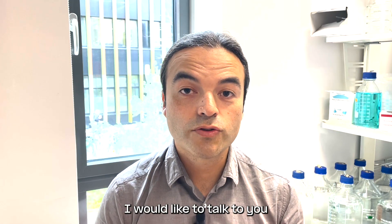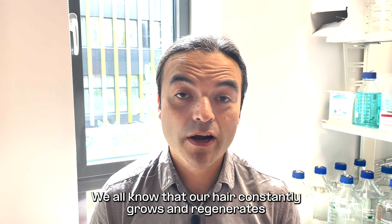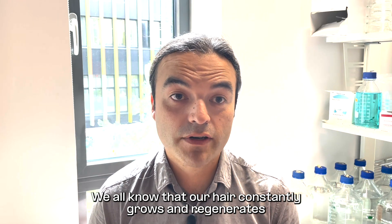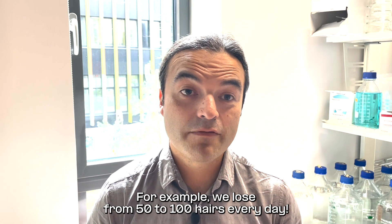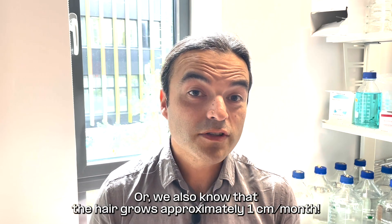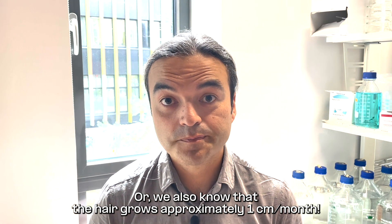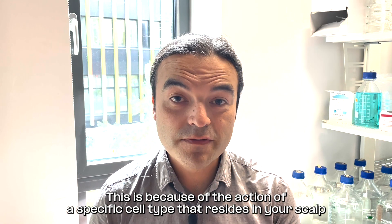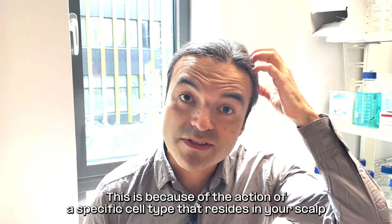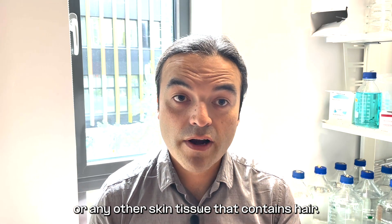Hi, I'm Carlos, and I would like to talk to you about hair growth and regeneration. We all know that our hair constantly grows and regenerates. For example, we lose from 50 to 100 hairs every day, and the hair grows approximately one centimeter a month. This is because of the action of a specific cell type that resides in your scalp or in any other skin tissue that contains hair.